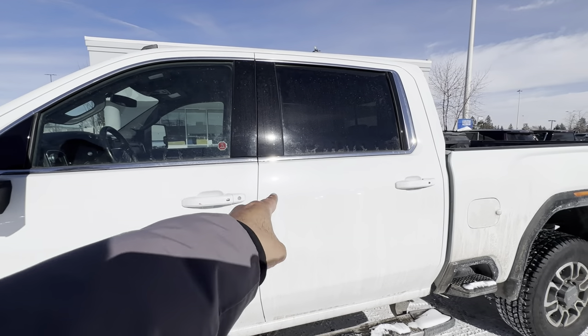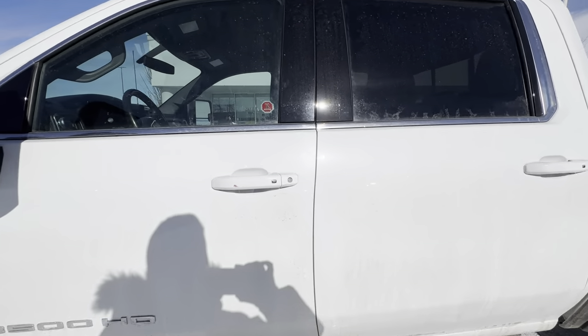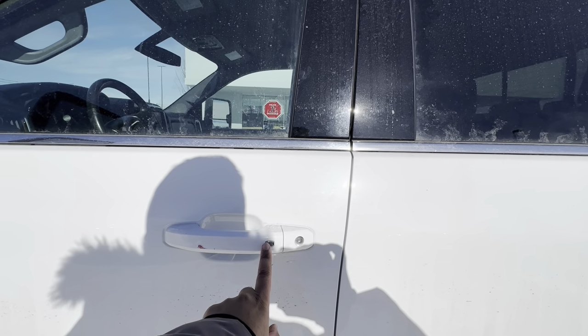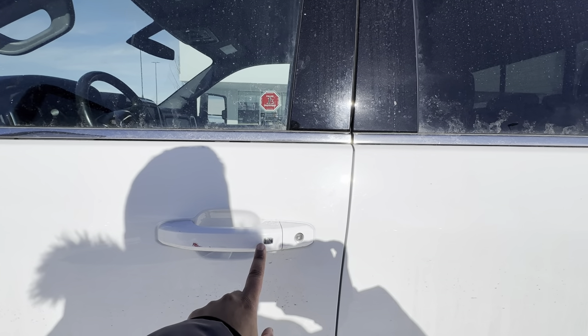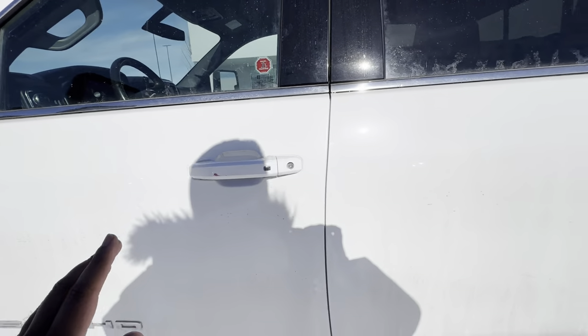All four doors are going to have keyless proximity entry, meaning you can keep your key in your pocket at all times — simply touch the door handle button to lock or unlock it. And when you combine that with push button start, you never have to take your key out of your pocket.